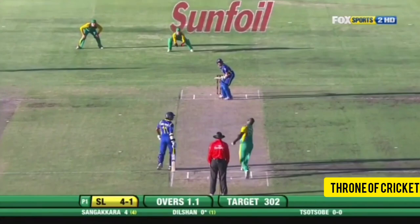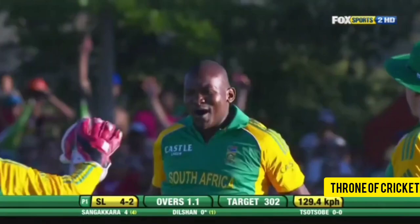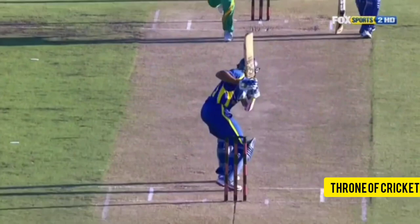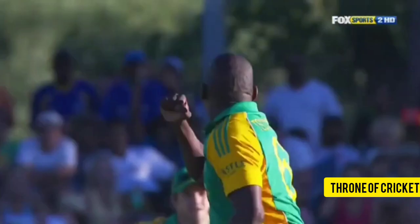What a ball — comes back nicely and there's a nick, up goes the finger. Wabato Torbi strikes straight away. He likes to play square of the wicket, likes room outside off-stump, but that one cramped him, came in off the inside edge, and a good catch by AB de Villiers.